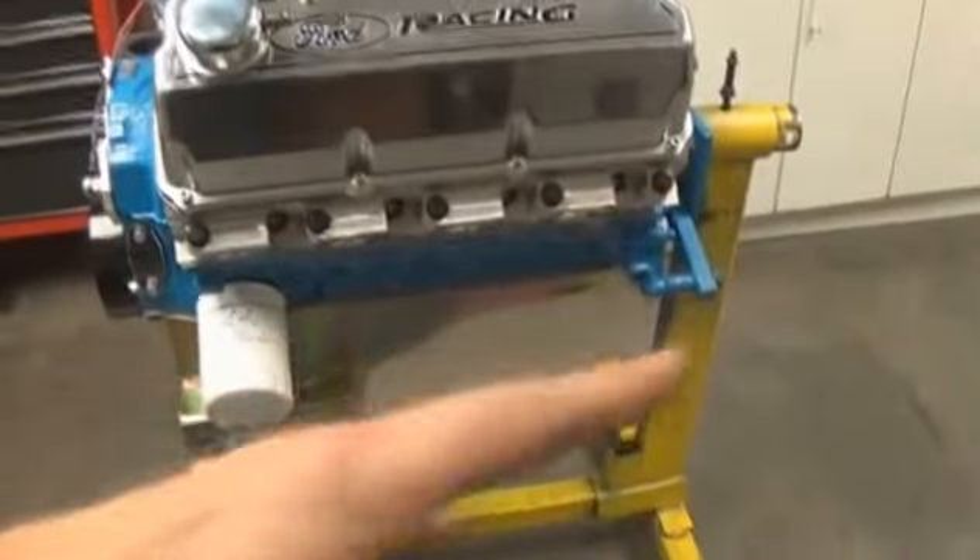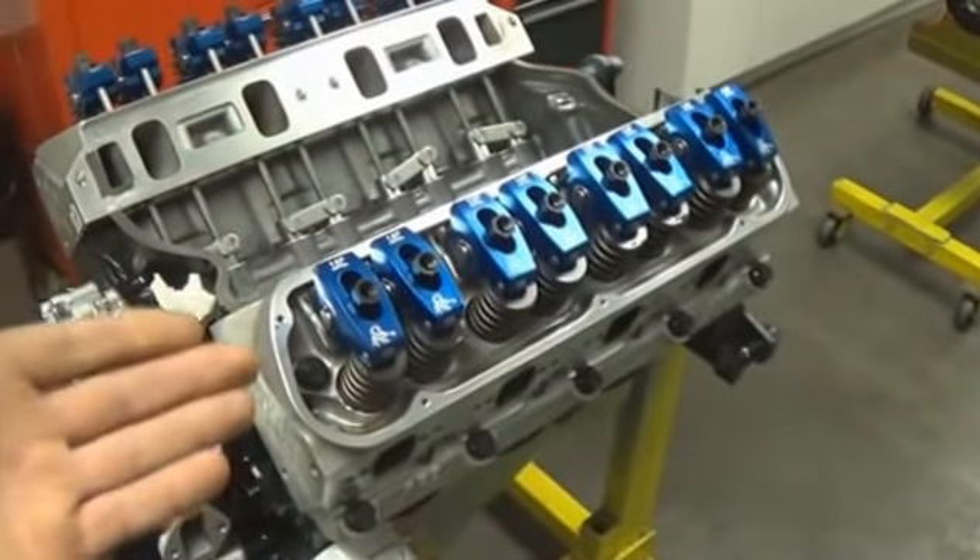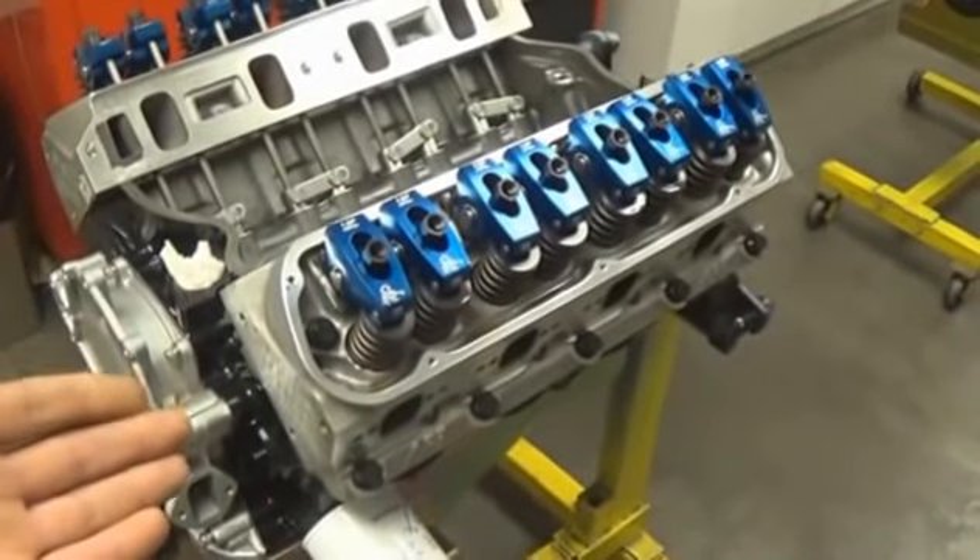We'll also take a look at how the engine is built. You'll notice our engines are on engine stands. This is a professional way to build an engine because you can accurately and easily rotate it over to carefully install the high quality components in the motor.